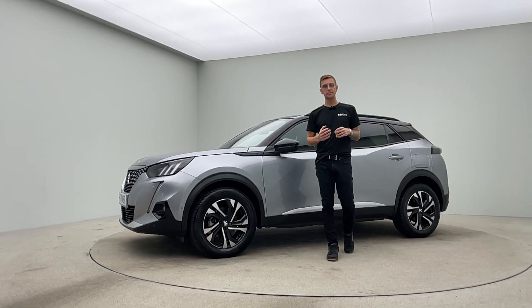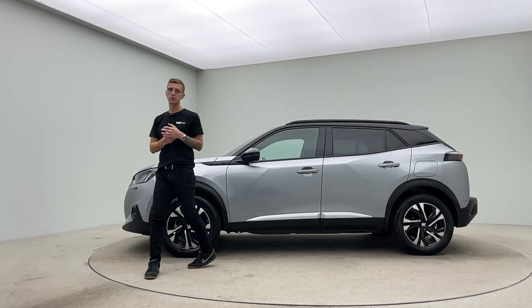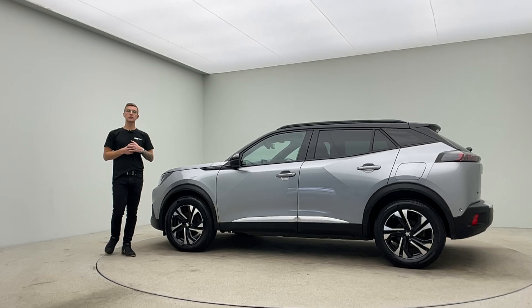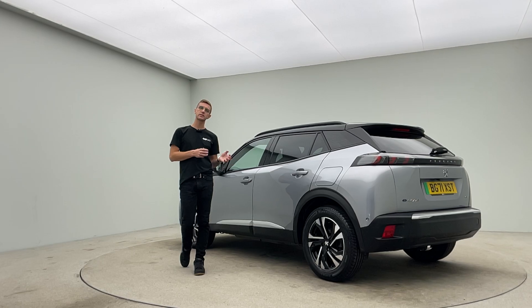Hello, welcome to Car360 Managed Ross. Thank you for taking the time to watch our video presentation on our lovely Peugeot E2008. This vehicle is prepped in-house where we have a team of detailers, bodywork technicians and mechanics that allow us to produce and show off to you cars to this standard.